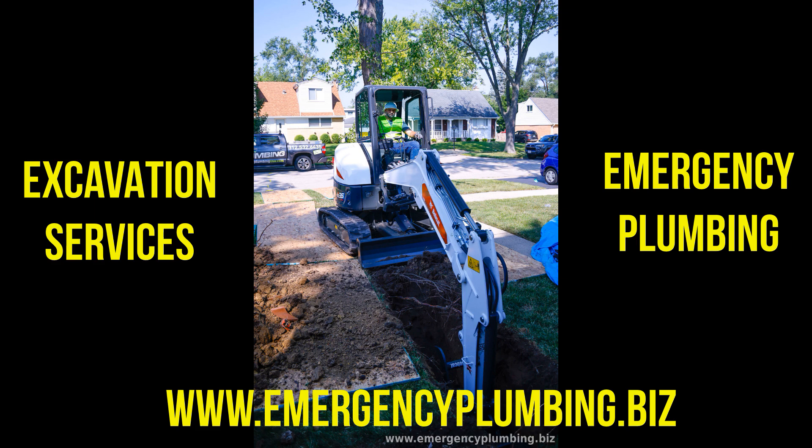5. Sewer line cleaning and hydrojetting. Over time, sewer lines can accumulate debris and blockages, leading to backups and unpleasant odors. Our hydrojetting service utilizes high-pressure water to clear out clogs and clean the inner walls of the pipes, restoring proper flow and minimizing future blockages.